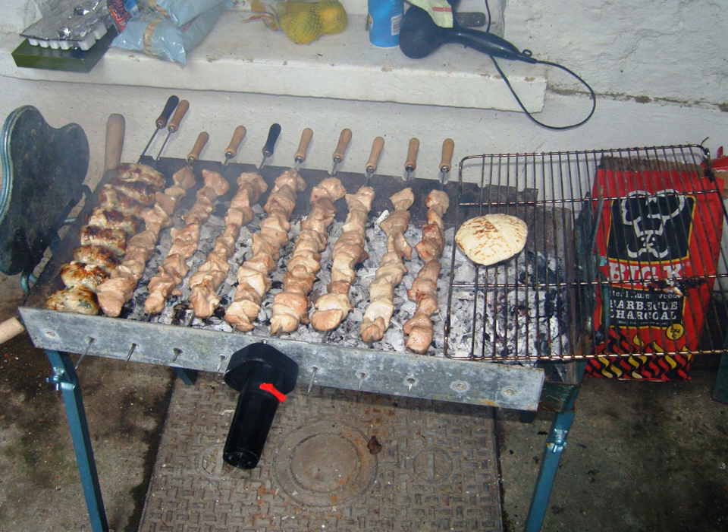The best-known spices and herbs include pepper, parsley, arugula, celery, fresh coriander, thyme, and oregano. Traditionally, cumin and coriander seeds make up the main cooking aromas of the island.